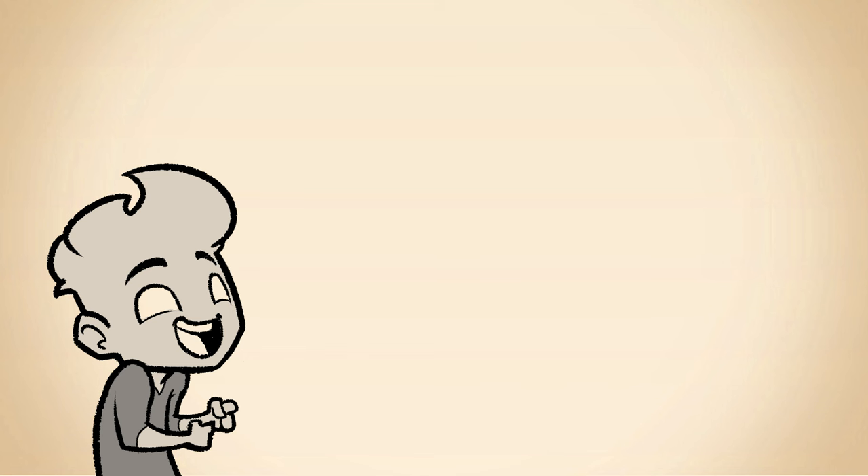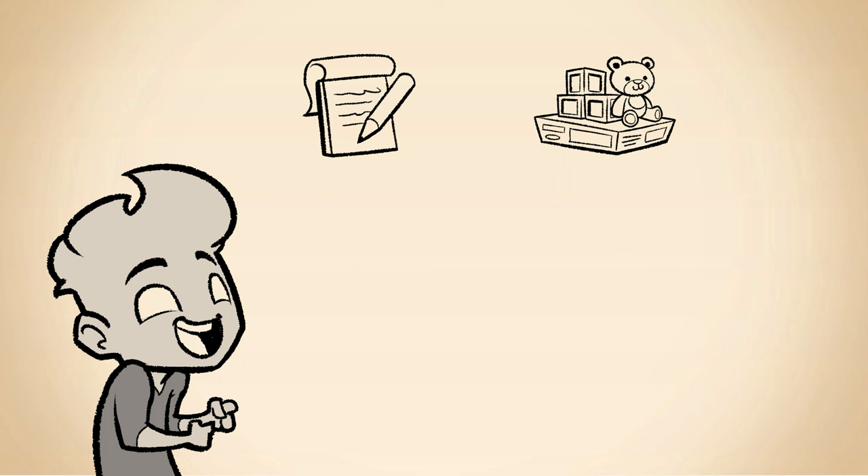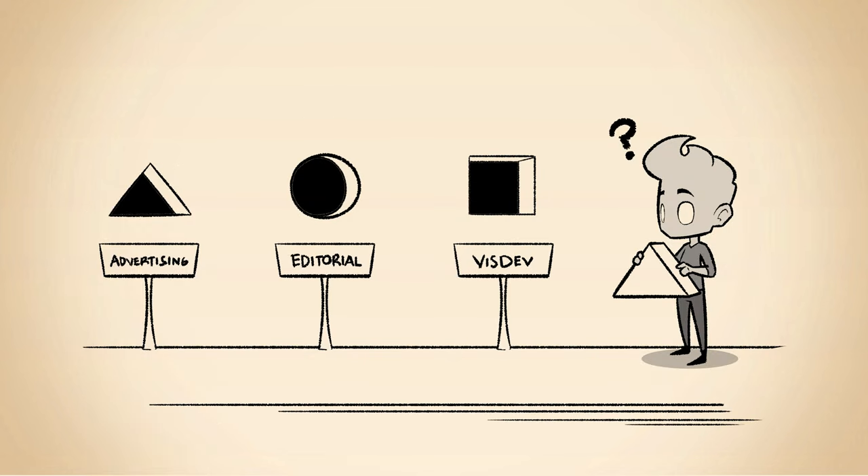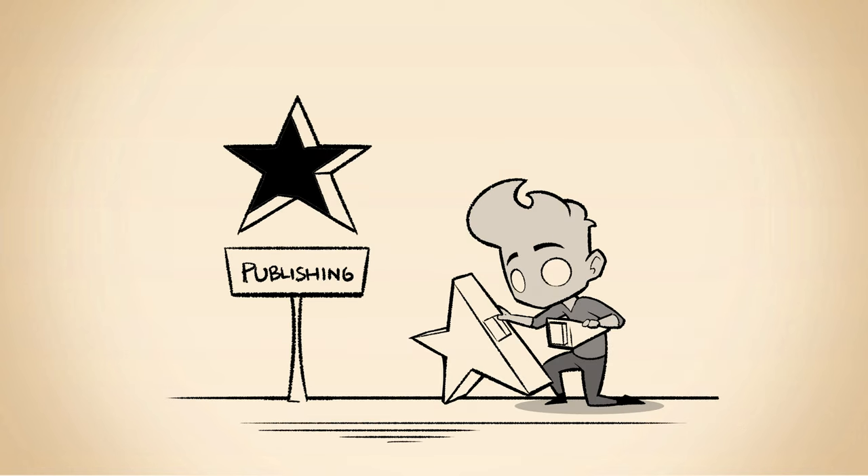There are many different markets for illustration. There is editorial, toys and games, VisDev, publishing, abstract, erotic, and many more. Each market has its own set of requirements and expectations when it comes to art portfolios. So once you have chosen a market that you want to pursue, that is the time we will create a portfolio that caters to that market.